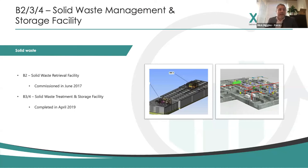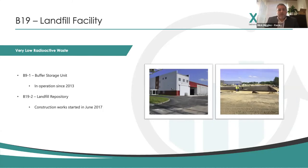The B19 facility comprises two areas: the buffer storage unit B19-1, which is the interim storage unit, and the landfill repository B19-2. Once B19-1 reaches full capacity, there are 15 campaigns planned, each disposing of a number of packages of fuel with very low level waste transported to the landfill repository B19-2. B19-1 has been in operation since 2013, and B19-2 construction work started in June 2017.